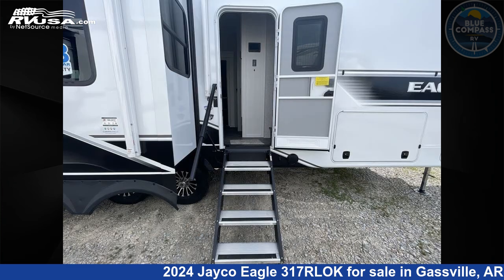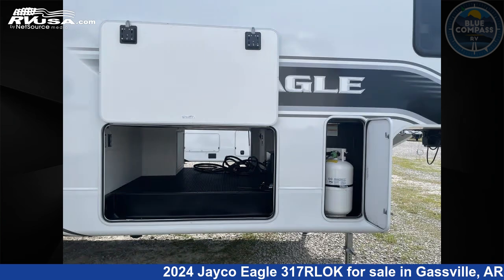The floor plan layout of this fifth wheel features front bedroom, kitchen island, outdoor kitchen, and rear living area.